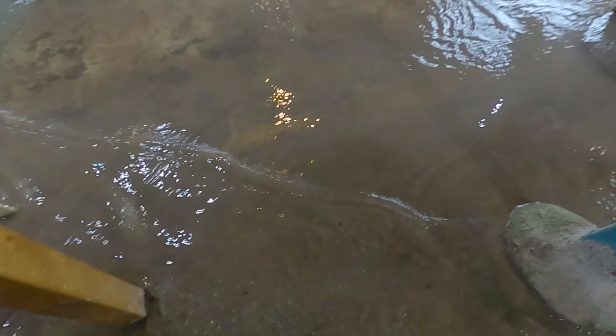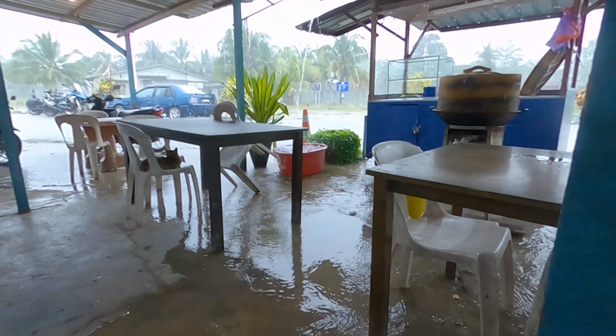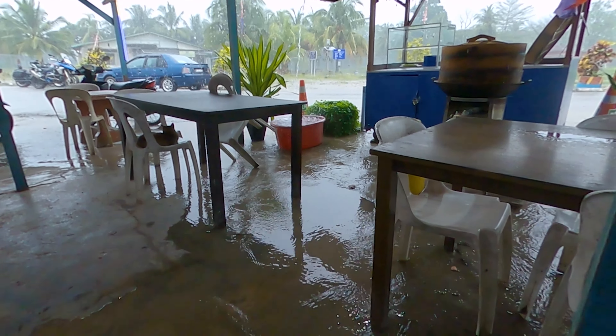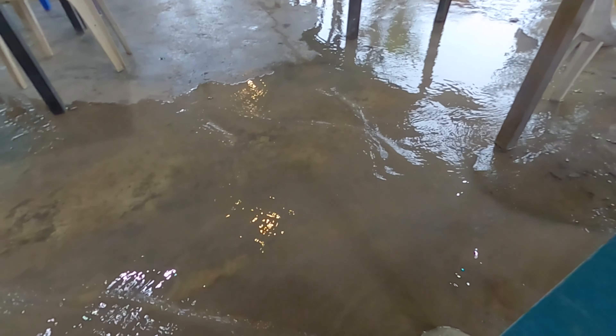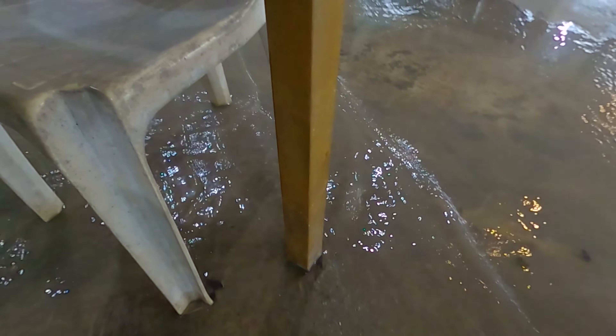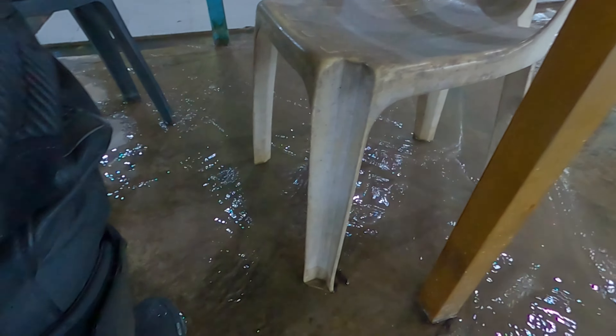Halfway through my meal, it started to rain very heavily. You can see the water flow is like a river. See the heavy rain. Lucky I'm here and not riding around. The water flow is getting more intense. I hope the table doesn't just slide away. Wow, water levels are getting higher also.